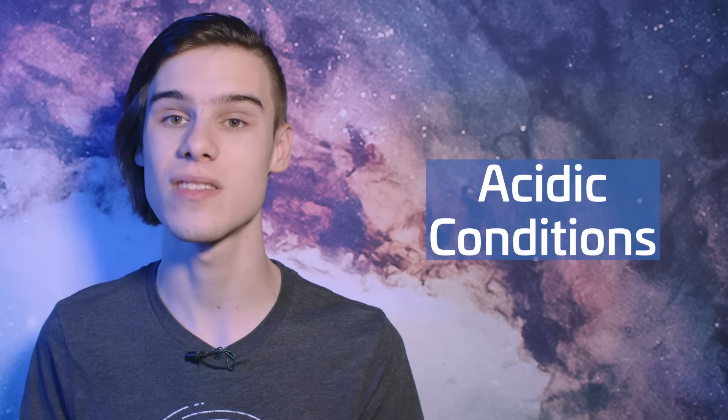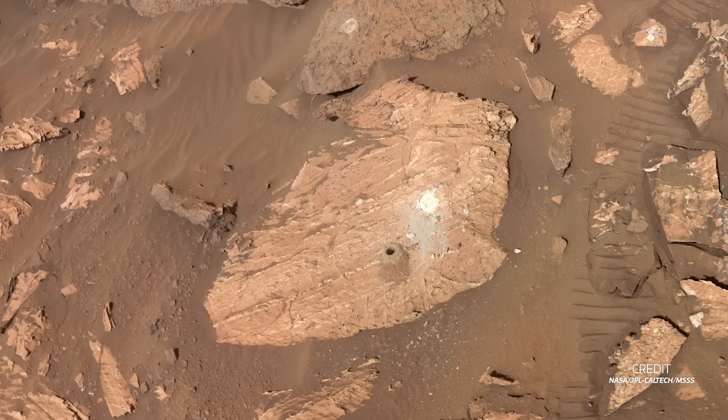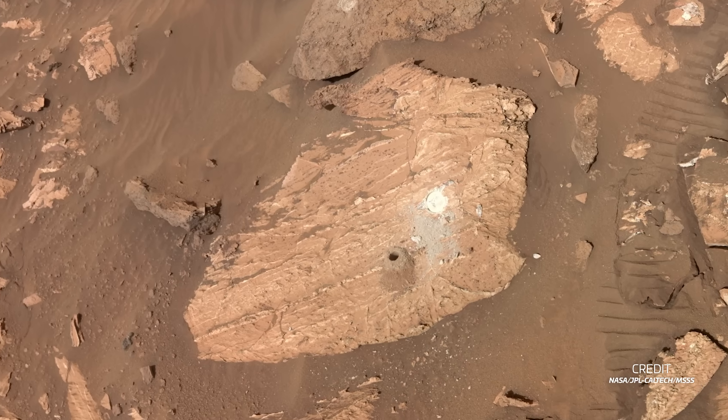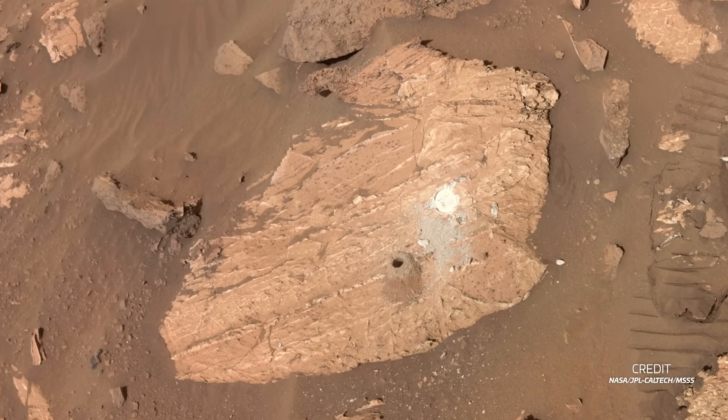There is the possibility, however, that the source of the leopard pattern was not caused by a biological process. For instance, high temperatures, sustained acidic conditions, and binding by organic compounds can cause these minerals to be generated with no life in sight. But even with that disclaimer, the scientists who studied this rock sample are skeptical of such a process occurring due to the lack of evidence of said high temperatures and acidic conditions.